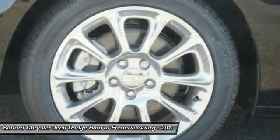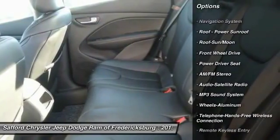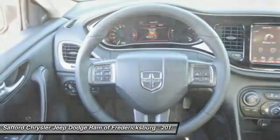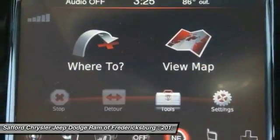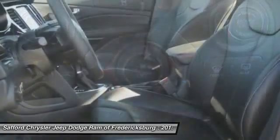Here are some of this vehicle's great options: navigation system, traction control, anti-lock braking system, moonroof, Bluetooth wireless data link for hands-free phone, air conditioning, front power steering, HomeLink garage door opener, cruise control, and floormats.